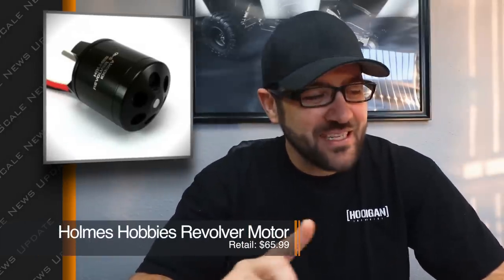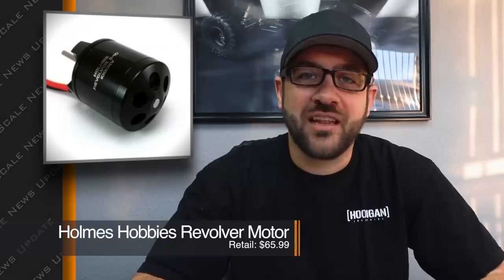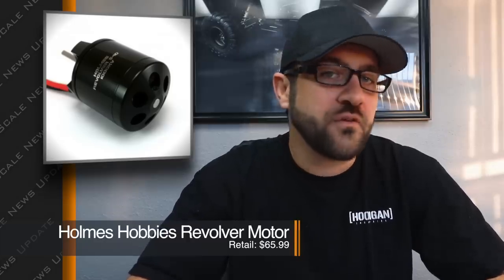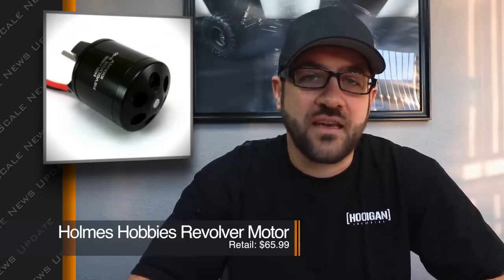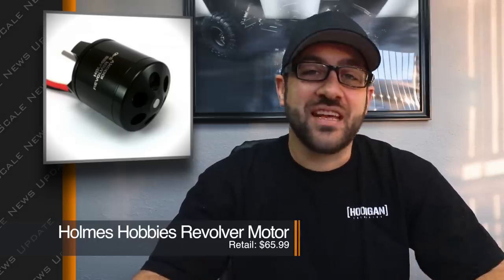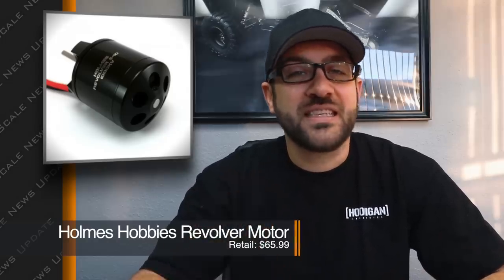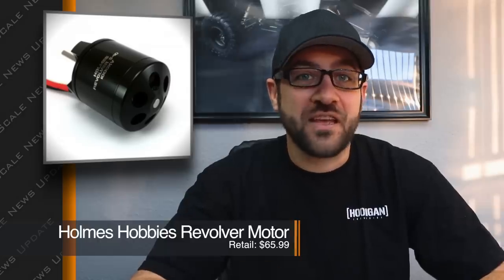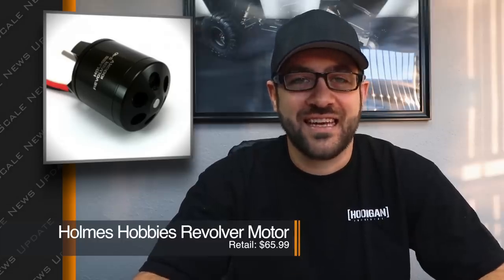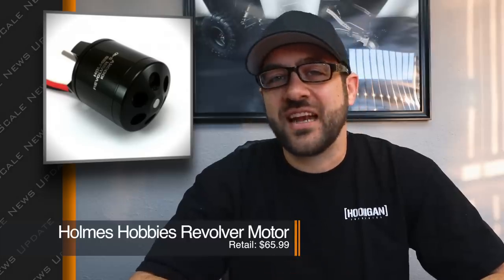Holmes Hobbies is a name most of us are familiar with in RC crawling. Holmes is a small shop out of Columbia, Missouri — he's been a friend of mine for a long time and I've visited his shop countless times. He just released a new speed of his Revolver motor in a 1000 KV option. If you've never run one of these Revolvers, they've got a really unique sound and feel — super crazy low-end torque. I've used them in projects where I needed the right motor and they package really well with tons of power.